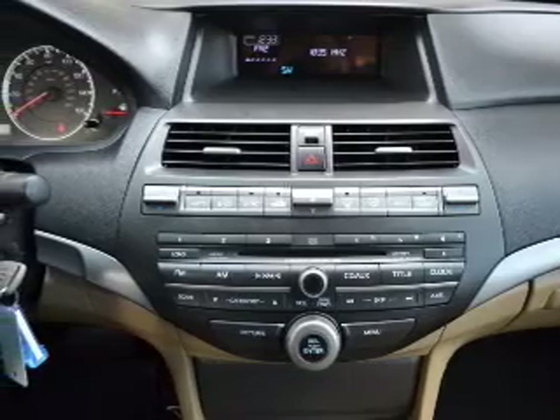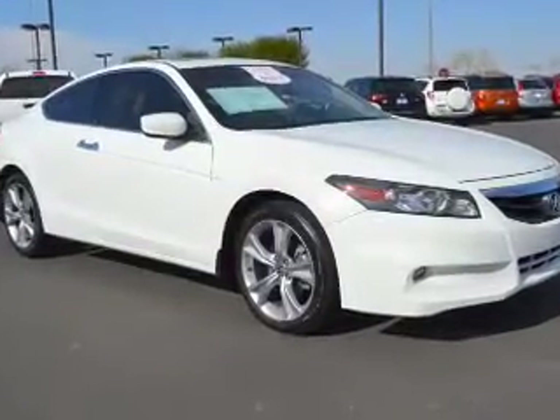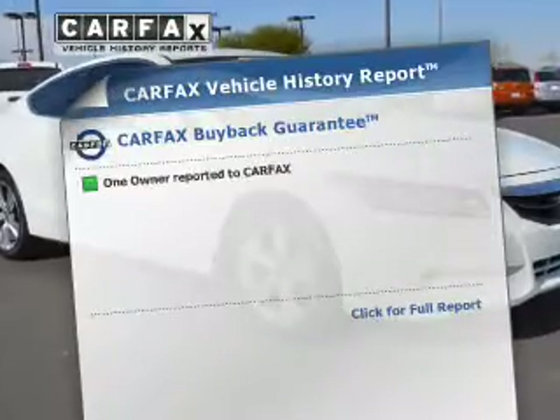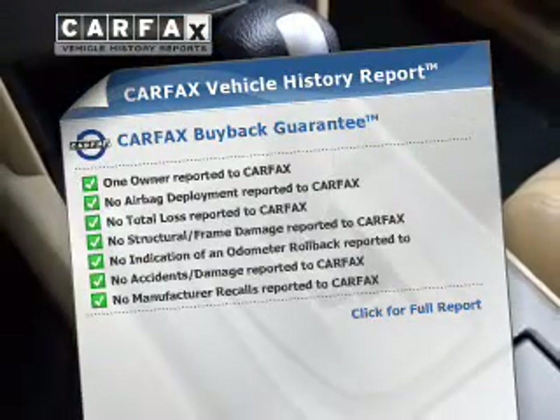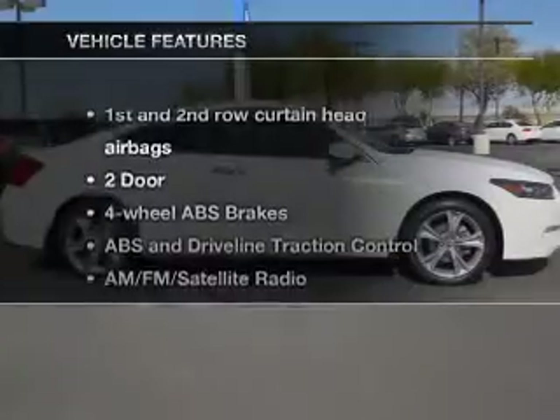The sunroof lets fresh air in, and memory settings put you back in the right place every time. A vehicle history report from Carfax, the most trusted provider of vehicle history information, is offered to provide you with peace of mind.